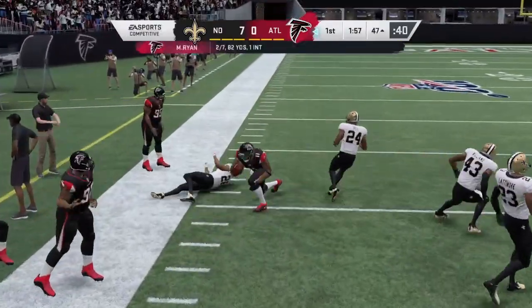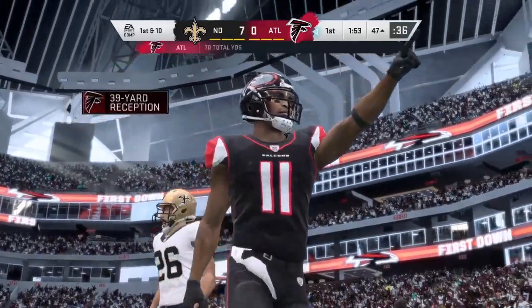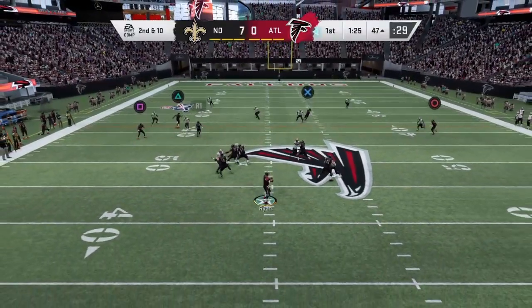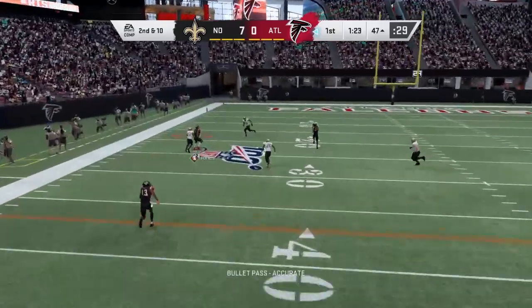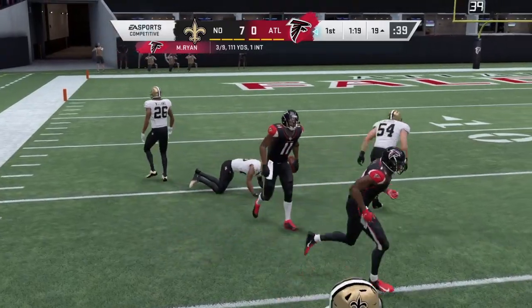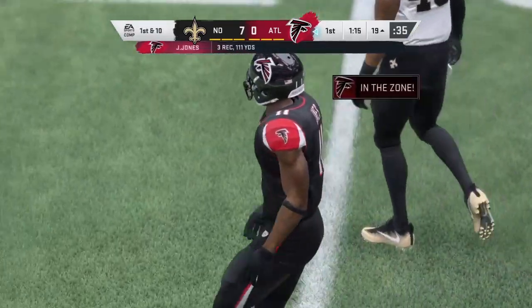He got his man complete. 4th down conversion plays you usually think 1, 2, 3 yards, maybe 10. It's to a 2nd and 10. Now Ryan — oh, a battle for it here, and this will be caught. And this is going to be another 1st down as the tackle's made at the Saints.